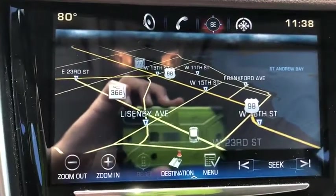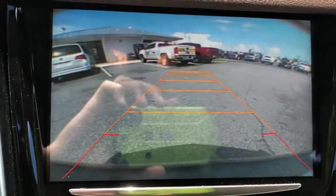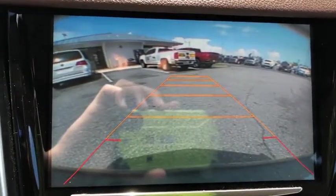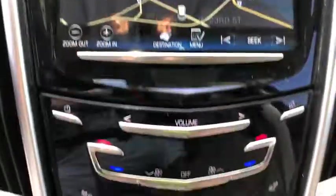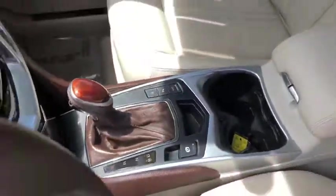Four-wheel disc brakes, four-wheel independent suspension, auto-dimming rear-view mirror, universal garage door opener, center armrest, driver and front passenger heated seats, heated steering wheel, electronic stability control, rear window defroster, power windows.